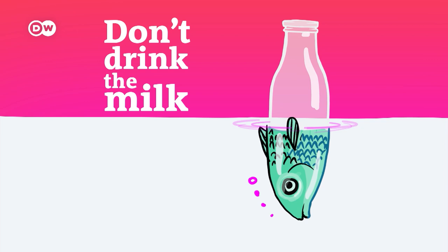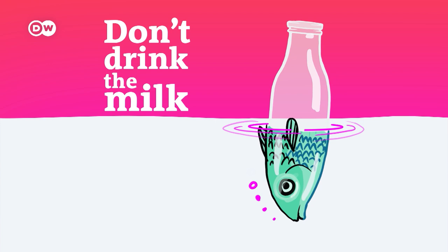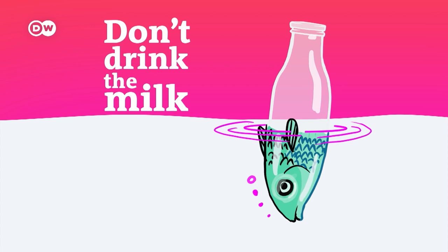I'm Rachel Stewart, and this is Don't Drink the Milk, the podcast that takes you on sometimes perilous journeys around the world to better understand the things around us, like the beer we drink. IPA is one of the most famous styles of craft beer, especially it seems in the States, where it accounted for more than 40% of all craft beer sales in 2022. But it's got plenty of fans elsewhere in the world too, including among my fellow thirsty Brits.